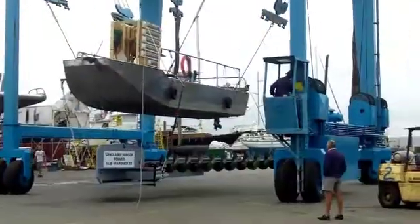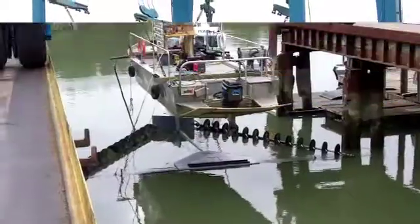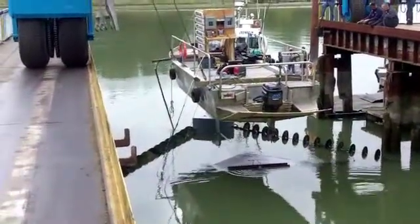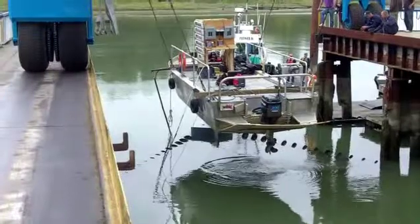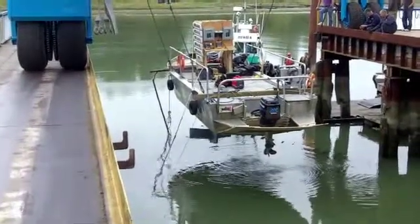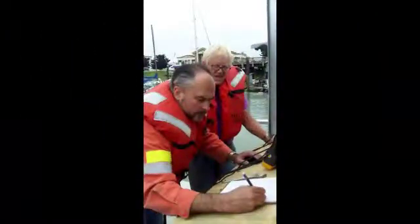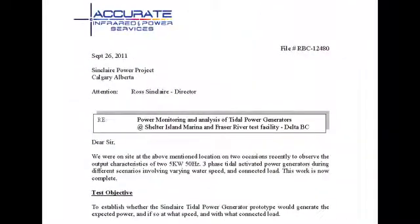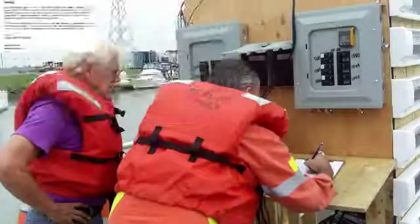This is the tidal device which was designed to make power with flows in both directions. You will notice that we have made a makeshift bow on the stern of the herring skiff to allow us to tow the unit backwards. In the first part of our test we are towing our patent pending triangular shaped tidal device in both directions. The monitoring of the power output and speed was done by Darren Bohr, the president of Accurate Power Group Limited. He has published the test results and we are very pleased with them. We found similar outputs of the generators when towing this device in opposite directions.